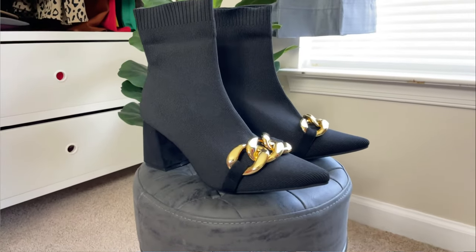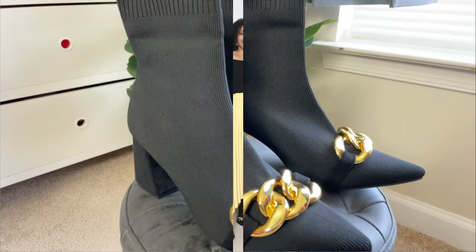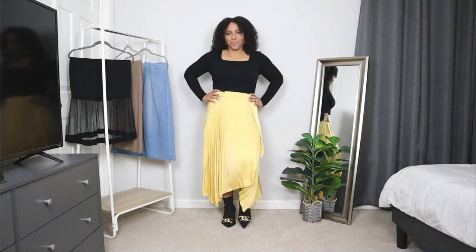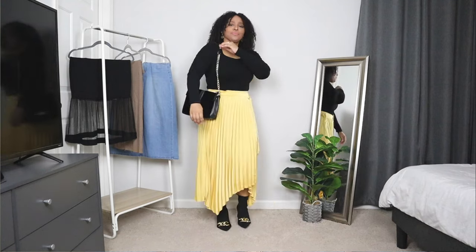For shoes, I'm opting for a pair of black booties with a gold detail. I love these booties for spring because the gold chain decor adds a nice pop to the shoes and the overall outfit. To accessorize, I'm adding a pair of gold statement earrings to this pleated skirt outfit. And lastly, for the bag, a black bag with a gold chain detail.